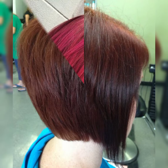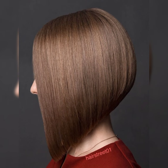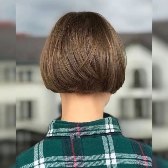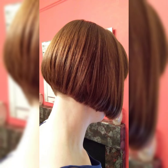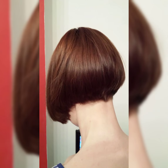Short haircuts can be low maintenance and perfect for showcasing your facial features. It is all about finding the right cut that suits your face shape and personal style. The pixie bob choppy haircut is a very beautiful and attractive haircut that can be customized to your face. The choppy layers give it a popular and trendy look.